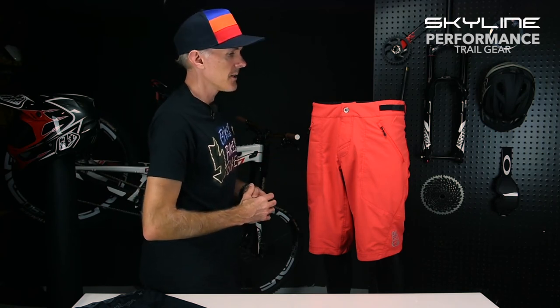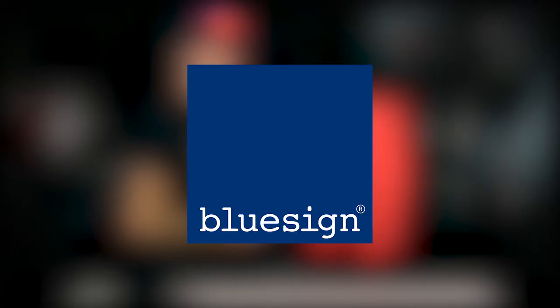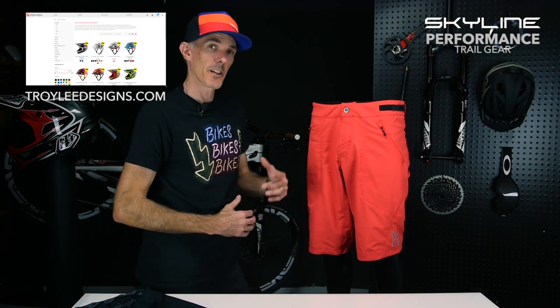Finally, like a lot of our 2018 line, this short is Bluesign-approved fabric, which is one of the new sustainability initiatives here at Troy Lee Designs — non-toxic dyes, less waste during construction. We're one of the few mountain bike apparel brands using Bluesign-approved techniques. That's the new Skyline short, dropping in two colors — check it out at troyleedesigns.com or your favorite dealer. See you out on the trail!